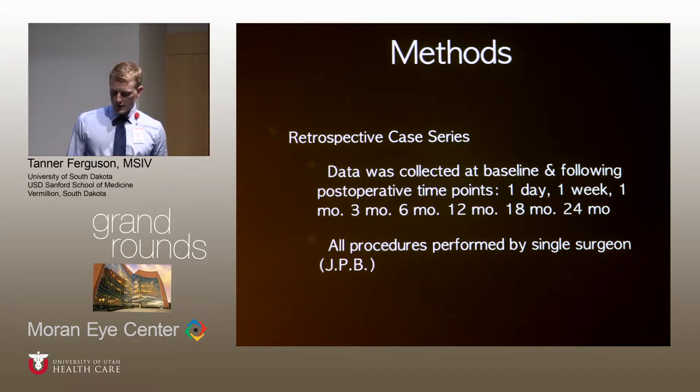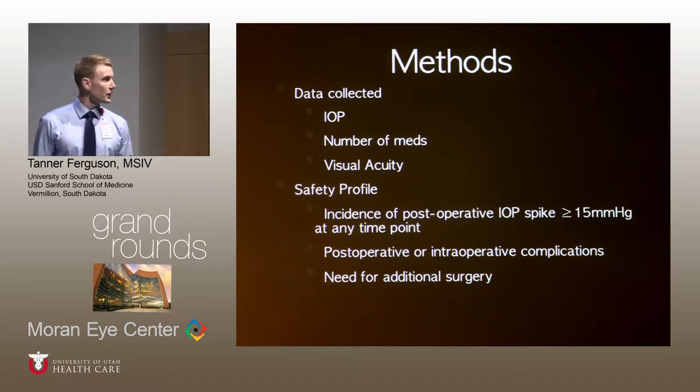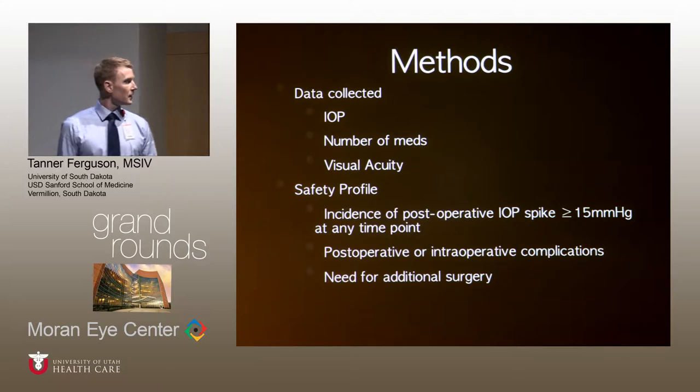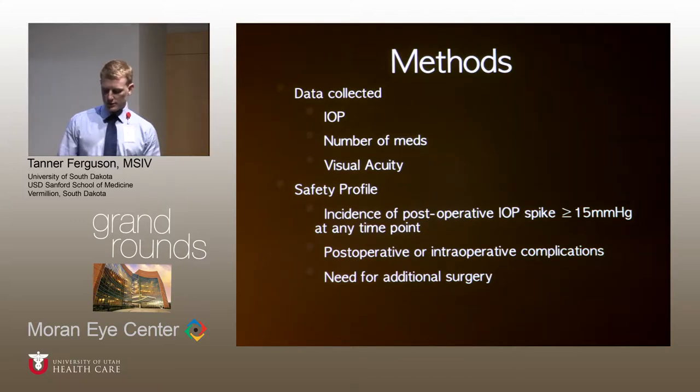All procedures were performed by one surgeon, Dr. Berdahl. The primary outcome measures were intraocular pressure, number of medications, and visual acuity. For number of medications, combination meds such as Cosopt or Combigan were reported as two meds. To establish a safety profile, we looked at the incidence of IOP spikes greater than 15 mmHg at any time point after surgery, noted any complications, and looked at the need for additional or secondary surgeries.